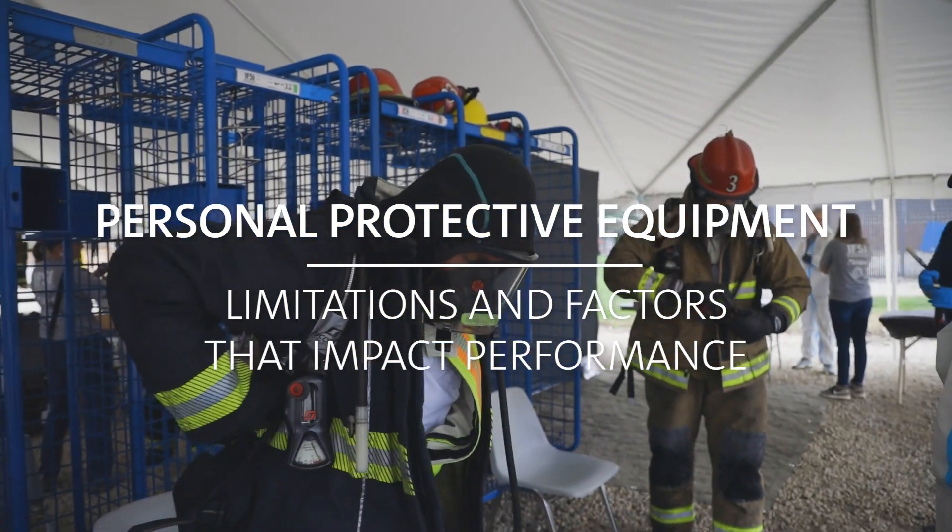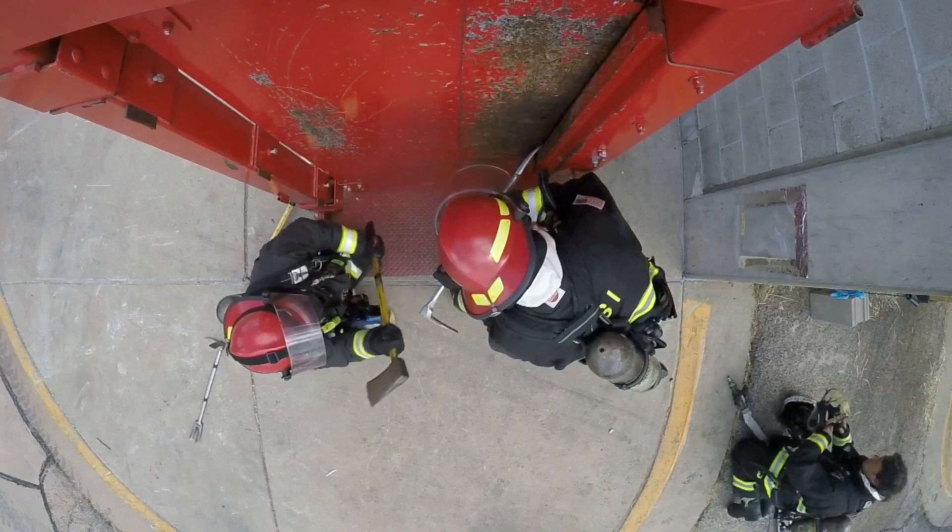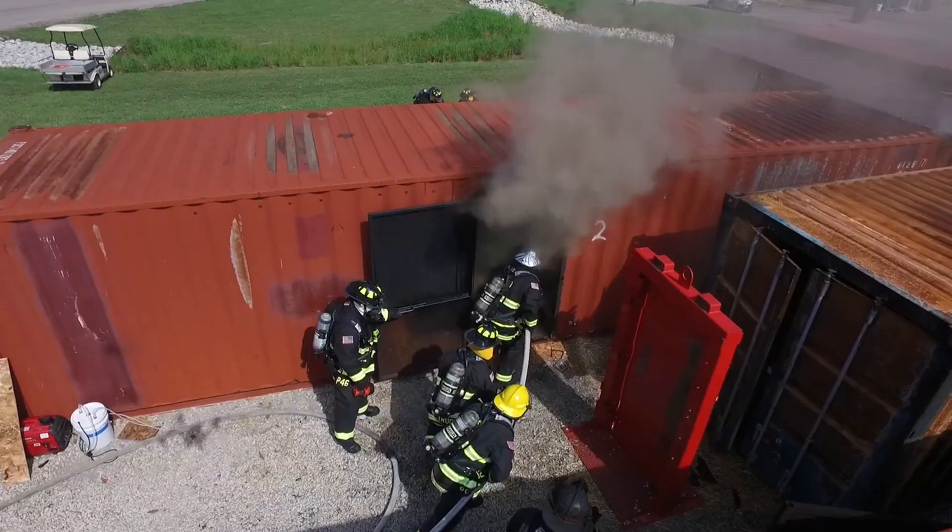We want to address some of the leading causes of fatalities in the fire service, specifically chemical exposures that might increase the risk for occupational cancers. We're also interested in the generation of different stressors on the body that could increase some of our risk for cardiovascular events.